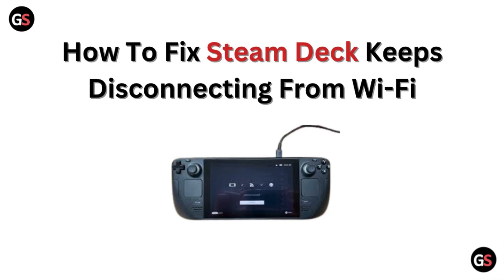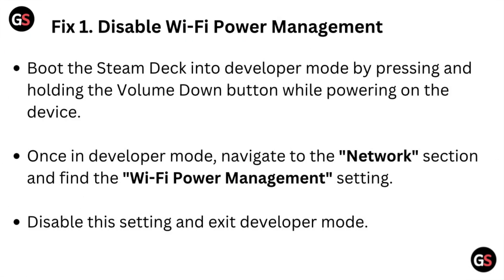Hi, welcome to our channel. In this video we will discuss how to fix Steam Deck keeps disconnecting from Wi-Fi. Fix one: disable Wi-Fi power management. Boot the Steam Deck into developer mode by pressing and holding the volume down button while powering on the device. Once in developer mode, navigate to the network section and find the Wi-Fi power management setting. Disable this setting and exit developer mode.